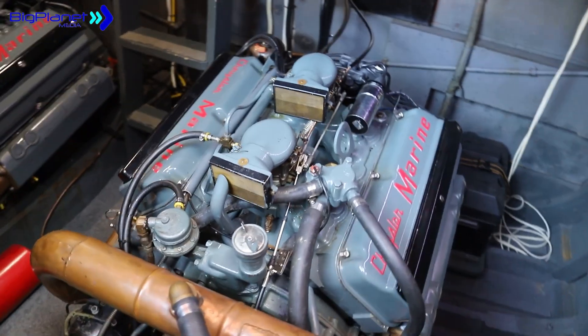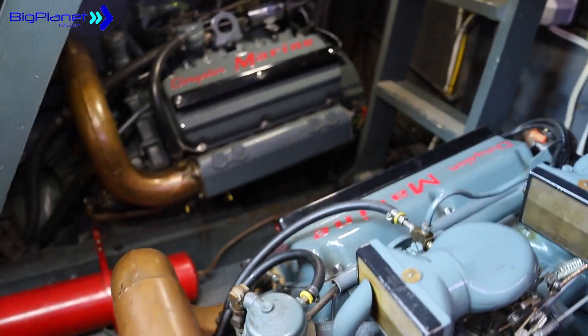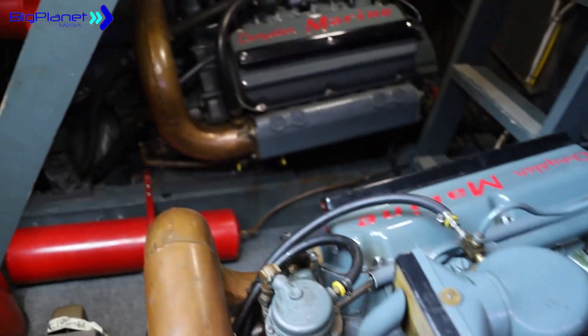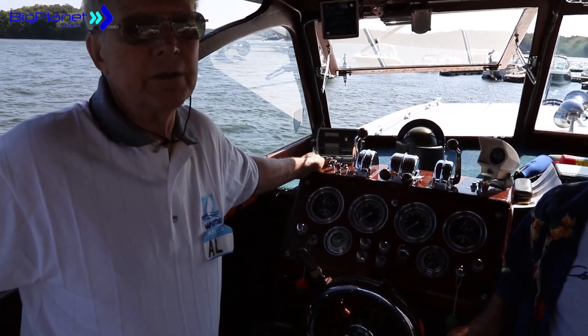Al, you were talking about the motors on it — can you tell us a little bit what's inside of it? The 331 Hemis were built and designed basically as an industrial continuous running motor, so it left us a lot of longevity to work with. They had to have the heads off, the cylinder heads off, but other than that everything on the lower end is original.